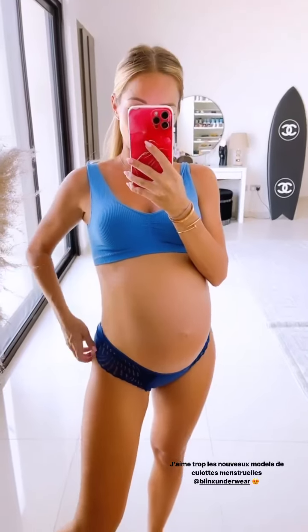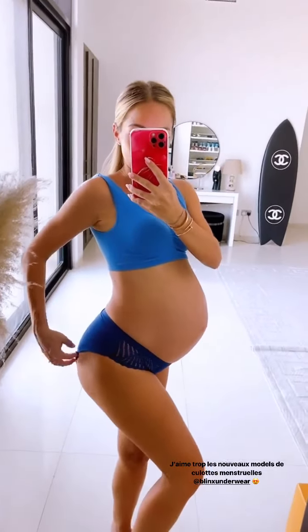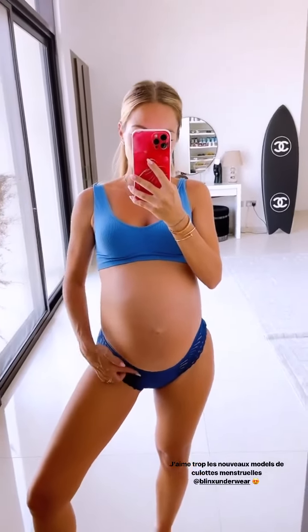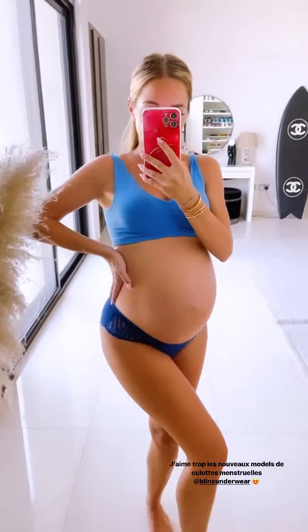J'aime vraiment trop les nouvelles culottes menstruelles de chez Blinx. J'aime trop la couleur. Je les trouve hyper jolies à porter pendant les règles, pendant la grossesse ou en postpartum. Ça donne un petit côté mignon. Plutôt que les grosses culottes de grand-mère, elles sont ultra agréables à porter. La matière est vraiment confortable. Ici, c'est toute la dentelle. Et là, comme pour toutes leurs culottes, vous avez les couches d'absorption, ce qui remplace les serviettes hygiéniques et les tampons. C'est déjà intégré dans la culotte. Vous avez juste à enfiler votre petite culotte, puis c'est tout. C'est juste trop pratique, trop confortable. Elle se lave et se réutilise à la machine.